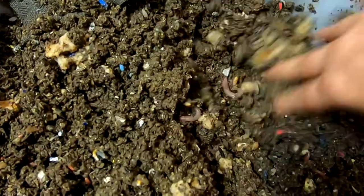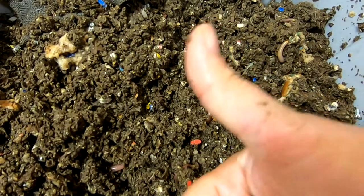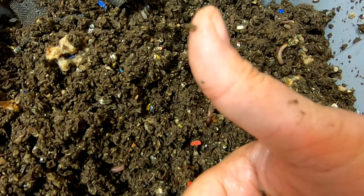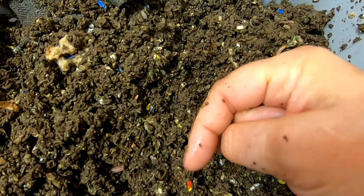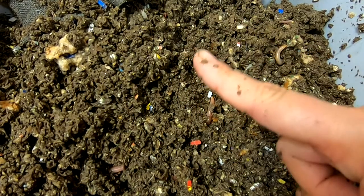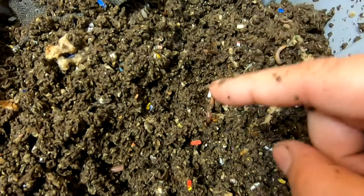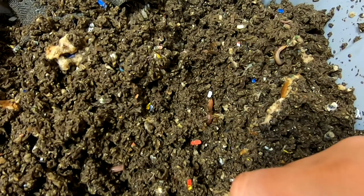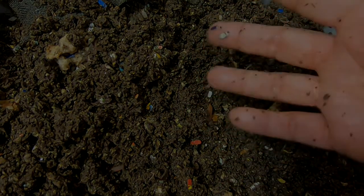All right, well that's it for the cocoon-only bins! If you guys liked the video, give me a muddy thumbs up. If you're not already a member of my worm family, click that subscribe button. And if you want to know what I'm doing in real time, ring that little bell icon. Thanks for hanging out with me and my worms — everybody have a good day!